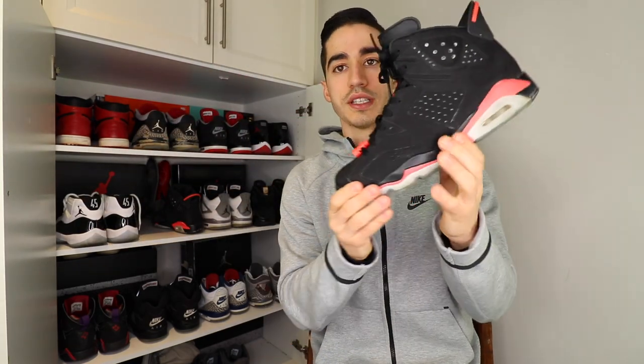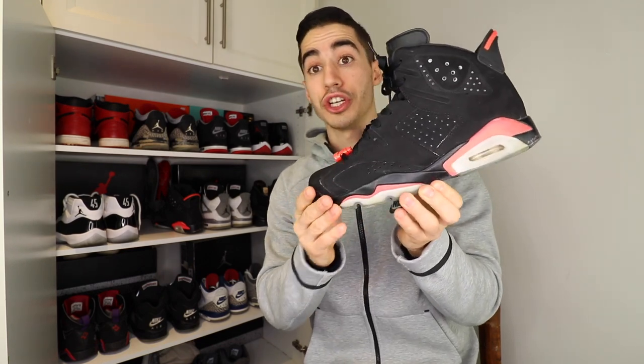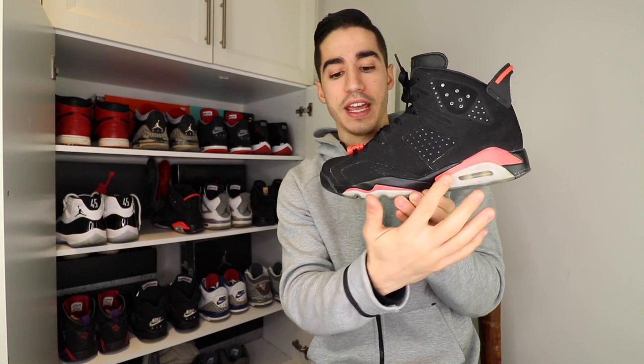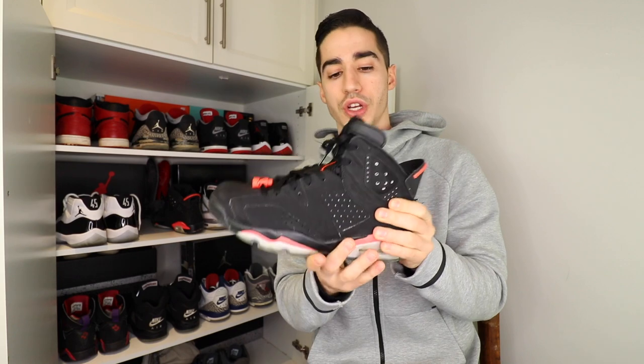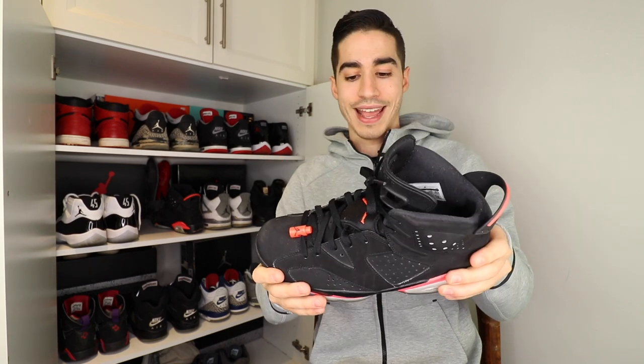Next is the Air Jordan 6 in the infrared colorway, 2016 version. You'll notice the infrared hits are actually more of a pink color as opposed to a red. I picked these up a couple years ago at a local sneaker trade show in my neighborhood — slightly worn, so I got them for an amazing price.